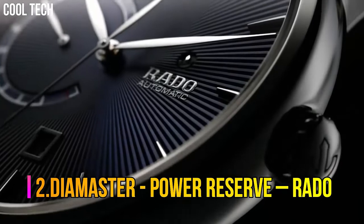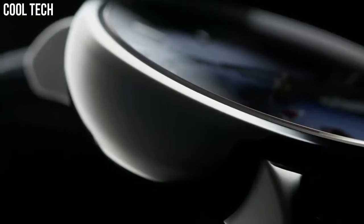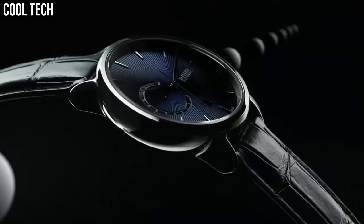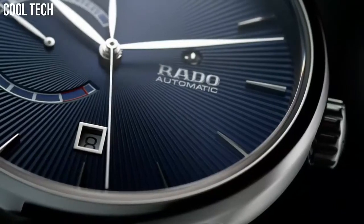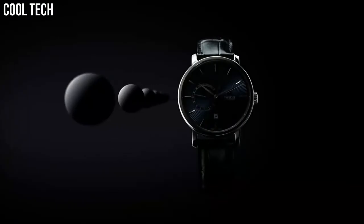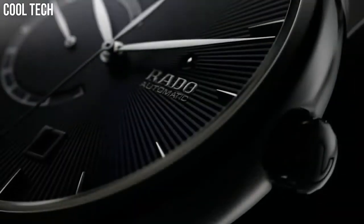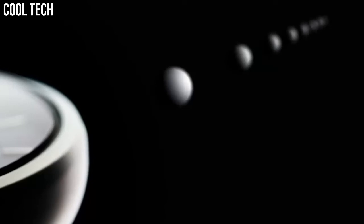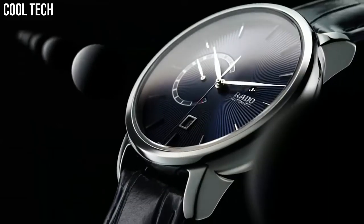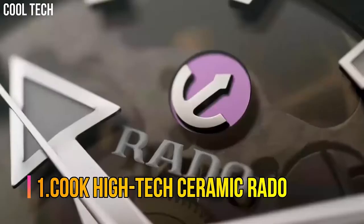Number 2: Diamaster Power Reserve Rado. Blue dial enhanced by silver-tone hands, plasma high-tech ceramic case with a blue leather band. Automatic movement, 100 meters water resistance, fixed bezel, scratch-resistant sapphire crystal, transparent case back. Case diameter 43mm, case thickness 12.3mm, leather band in blue. Special features: water-resistant.